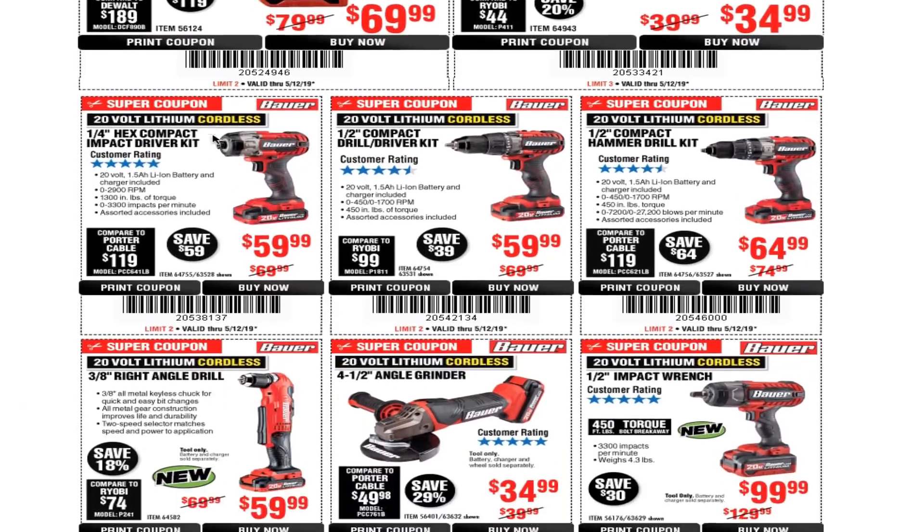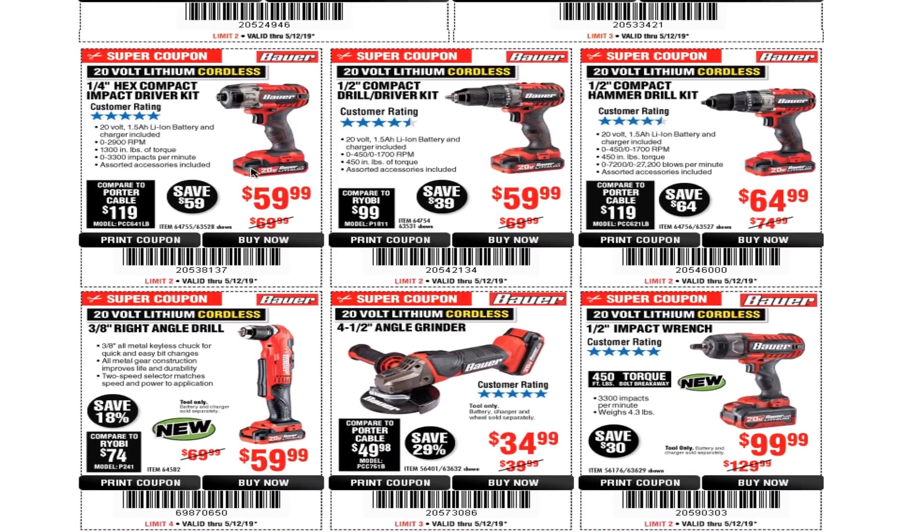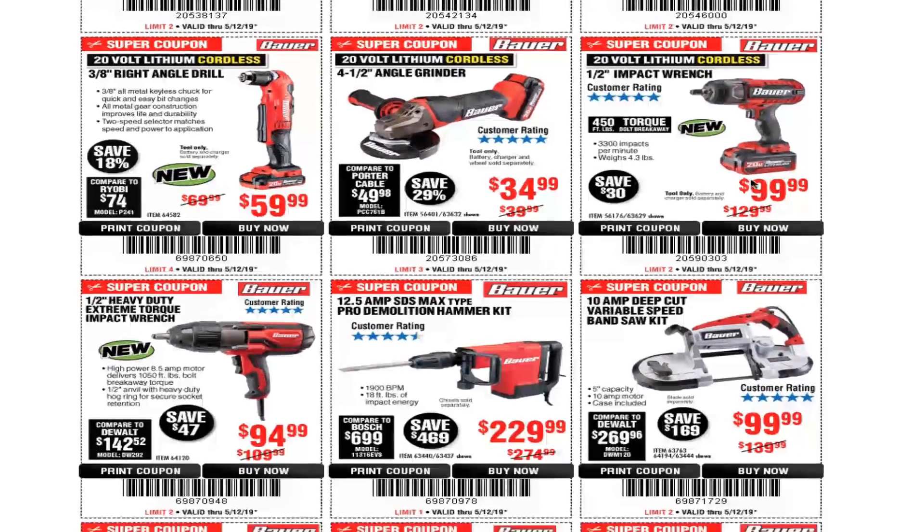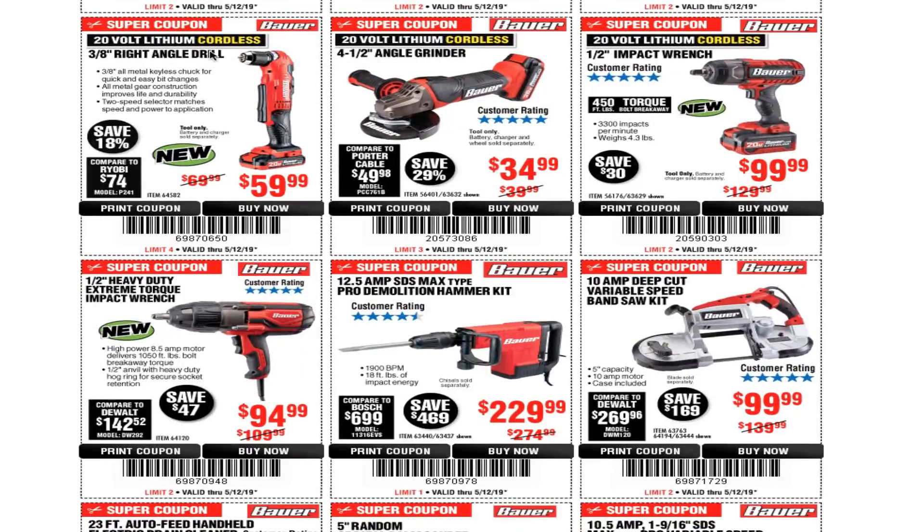There's a half-inch compact drill driver kit for $59.99, and this is the hammer drill version — a half-inch compact hammer drill kit for $64.99. You also have a 3/8 right angle drill for $59.99 and a four-and-a-half inch angle grinder for $34.99.